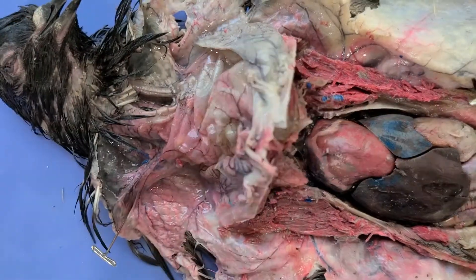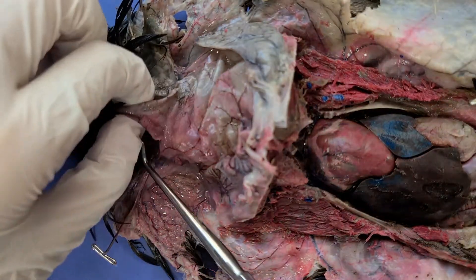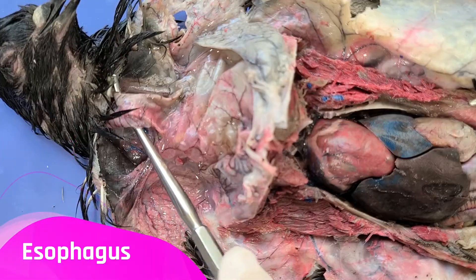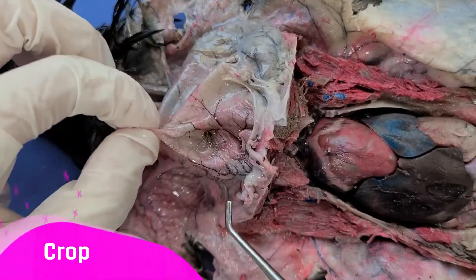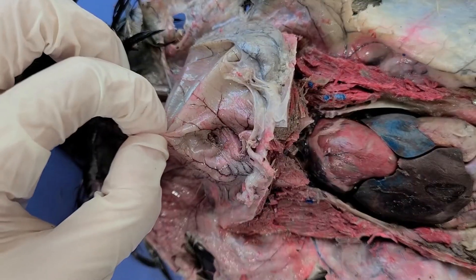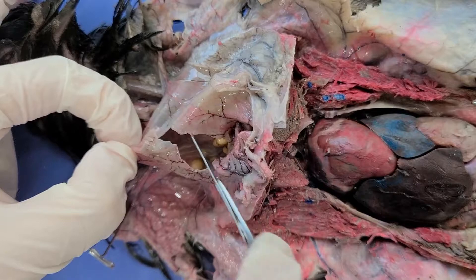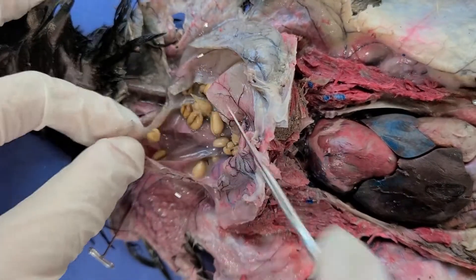Now let's take a look at the digestive system. When the bird eats food, it first enters this tube here called the esophagus. The lower part of this esophagus then leads into this large sac, right here, called the crop. The crop is where food is stored until parents can feed their babies. Crop milk, which is a mixture of lipids and proteins that's basically baby food for birds, is also secreted here. Now we're going to cut open the crop to see what's inside.